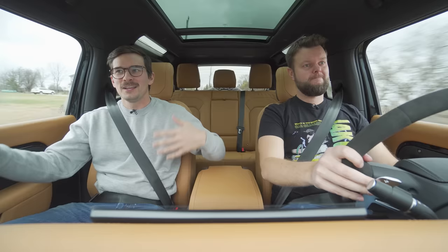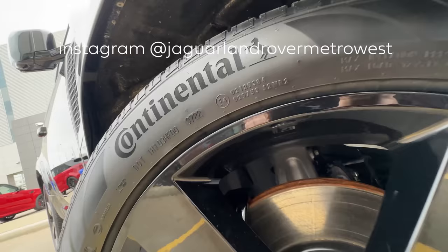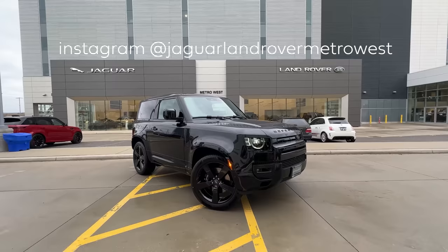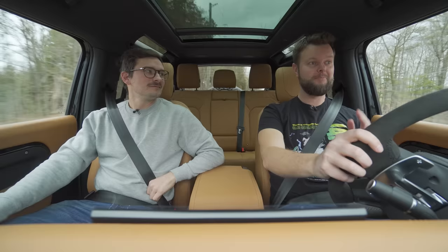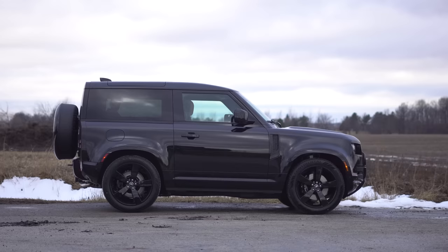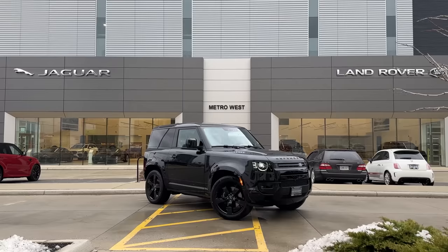So this is the 90, the smallest one; the 110, the bigger one; and the 130, the biggest one. In the 130 we said there's no V8, but we were wrong, so we went out and got it. We got it from Jaguar Land Rover Metro West — shout out to them for hooking us up with this vehicle. I made the mistake. This car does in fact exist and you can buy this exact car from the dealer.